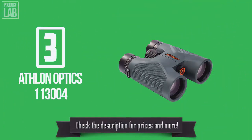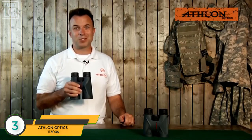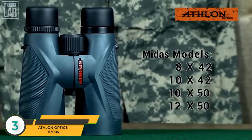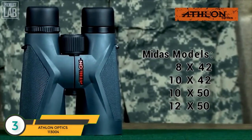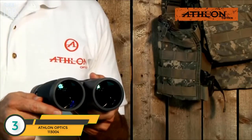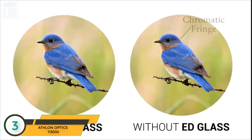The product shown in the picture is ranked number three in our list. Again with Athlon Optics, today we're going to check out the Midas family of binoculars — the one with the golden touch. These binoculars come in four models: 8x42, 10x42, 10x50, and 12x50. The Midas binocular family features ED glass lenses, which gives you an image with little or no chromatic fringe, so the final result brings a clearer and sharper image to your eyes.